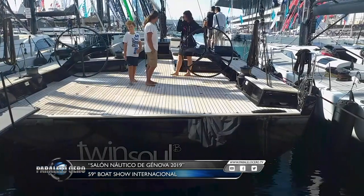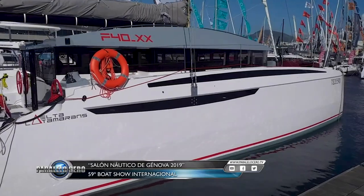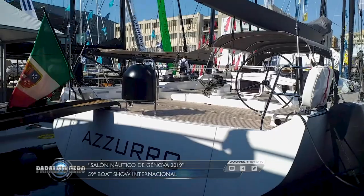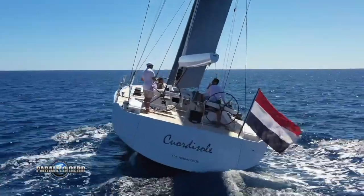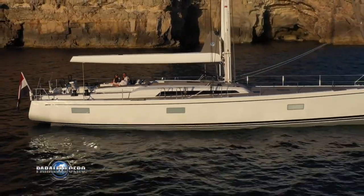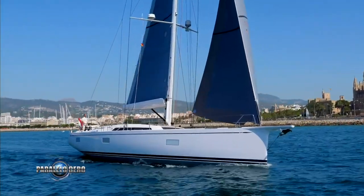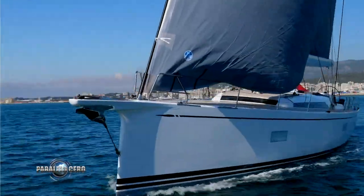Los veleros y catamaranes ocuparon una extensa zona en las marinas de Génova y son productos muy requeridos y cotizados en toda Europa. Entre las muchas novedades estuvo el nuevo diseño del argentino Germán Frers en el Swan 65, un velero de poco más de 20 metros de eslora. Es un barco con un gran concepto marinero, mucho espacio en cubierta y con interiores muy luminosos, amplios y cómodos. Es un velero de fácil maniobra, rápido y ágil en todos los rangos de viento, con excelentes prestaciones y una superficie vélica total de 354 metros cuadrados.